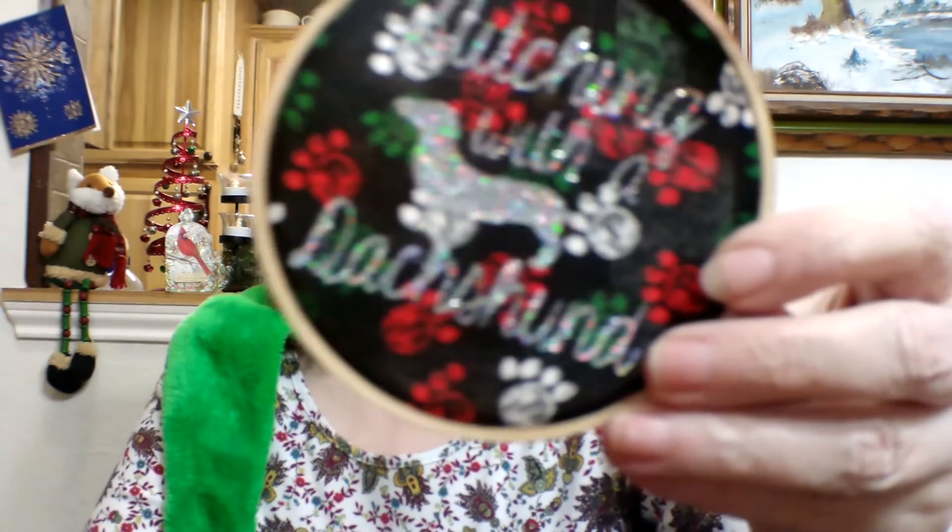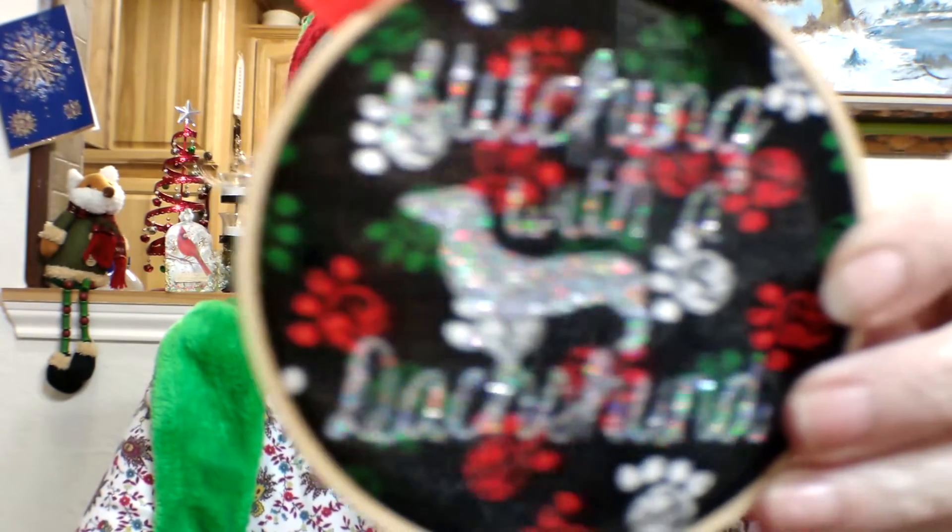Good morning everybody and welcome to my channel, Stitching with the Dachshund — isn't that cute! I showed it in my last video but had to show it again. Welcome to all my subscribers, and if you happen to come by just by chance, welcome! This is going to be my 2018 roundup and my plans for 2019. Since I just put out a video yesterday about my unboxing, we can skip the life updates and get right into stitching.